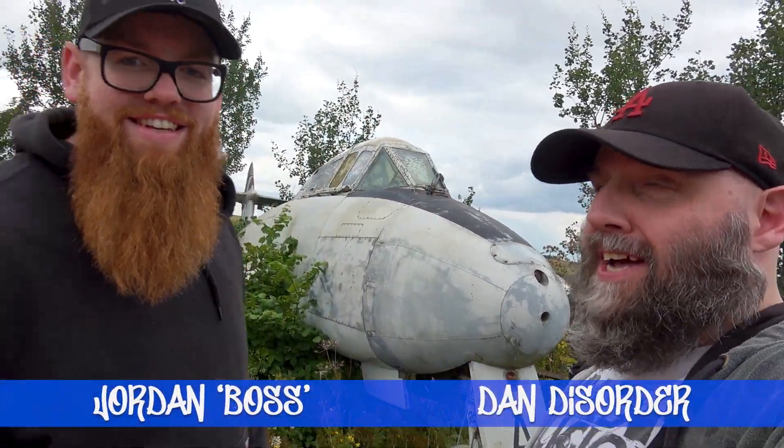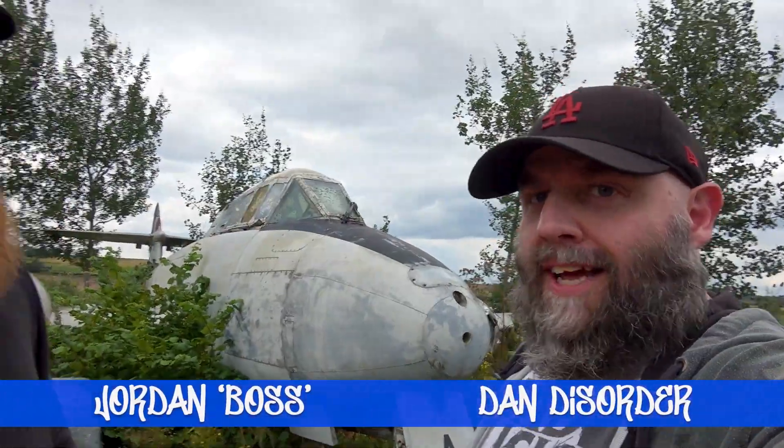Yo, what's happening? I'm going to tell you exactly what's happening. It's been a long day as well, but we've got Cold War planes.